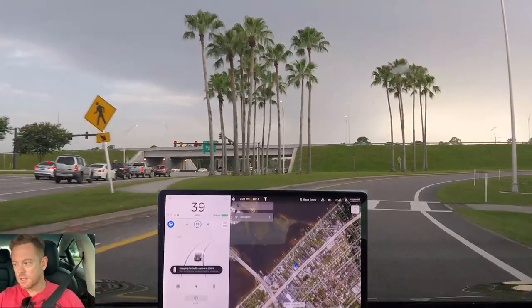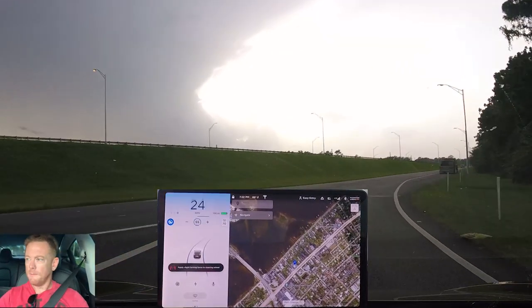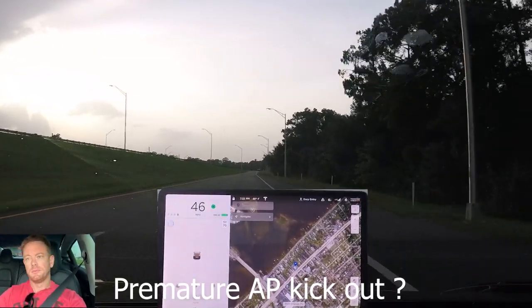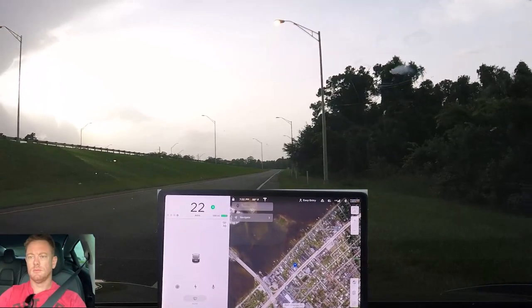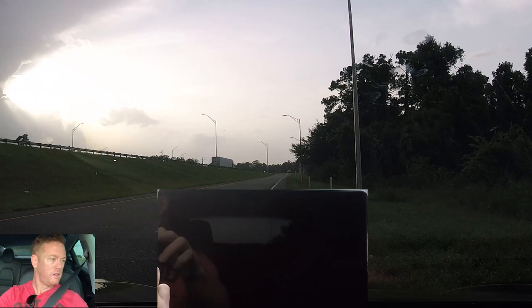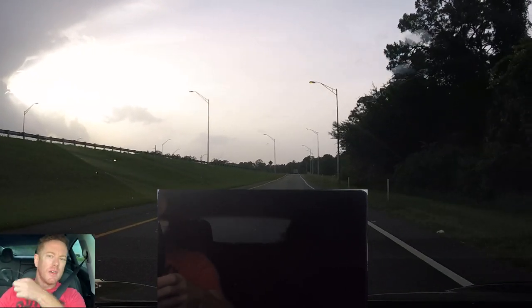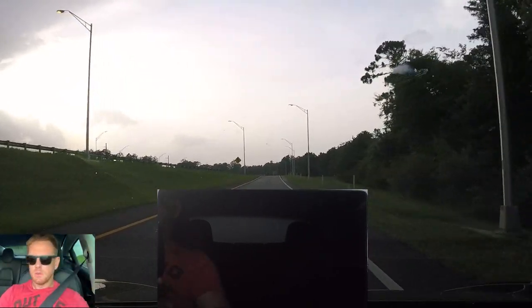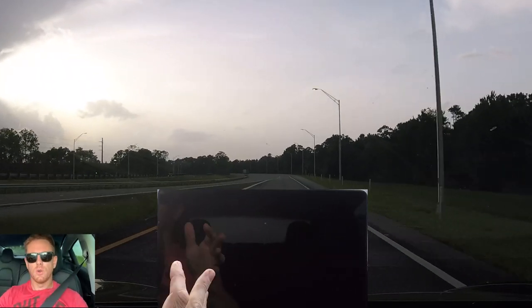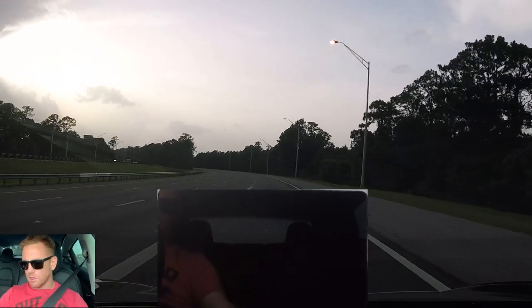It's coming into this turn pretty aggressively — thinks this yield sign is a traffic control device. We're clear and going to navigate on autopilot. Had to do a reboot on the unit because I was having some issue with the touchscreen — I cleaned the touchscreen before this so hopefully it'll clear it up. While doing a reboot while driving, I can't access autopilot or anything, so we'll manually drive.